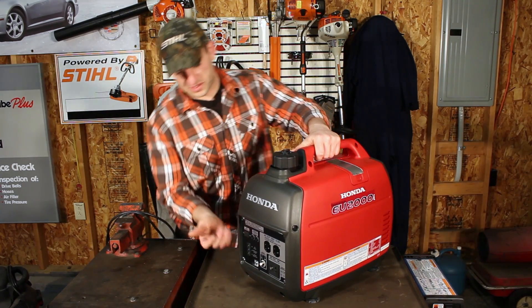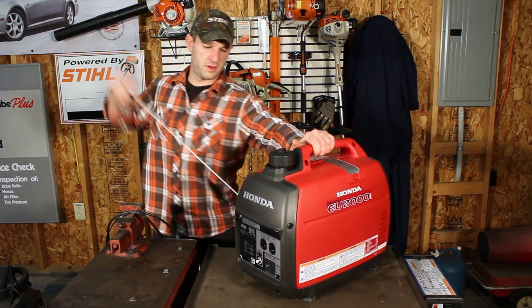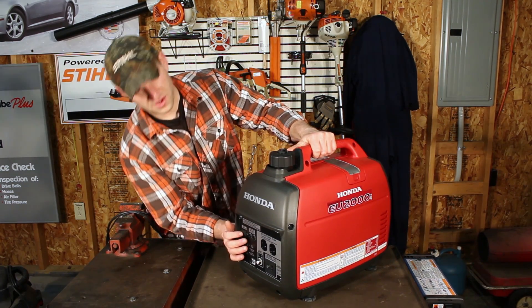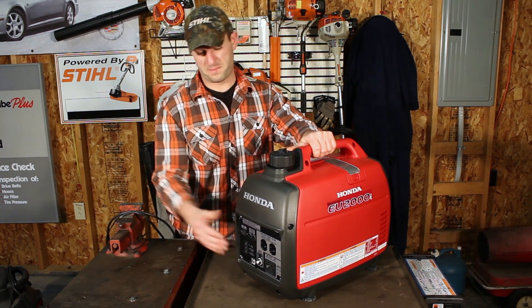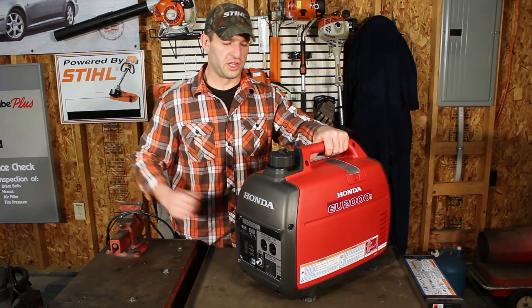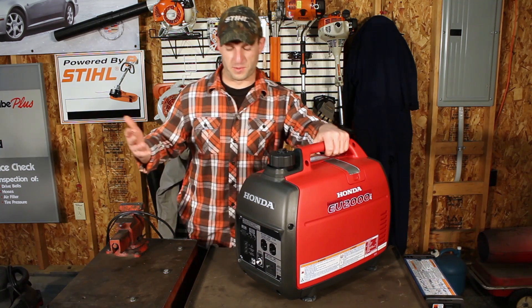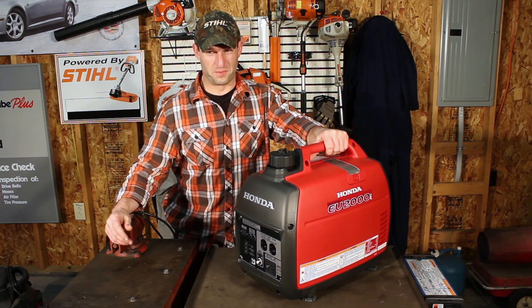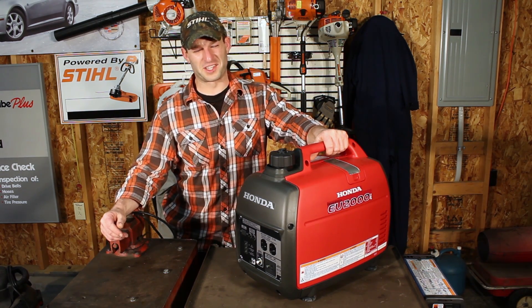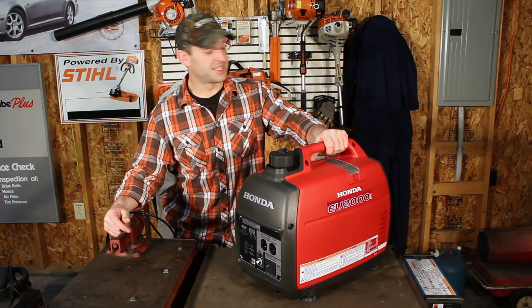Let's go ahead and start it. Run switch on — and yeah, it's quiet. That's as loud as it gets. That's another reason people really love these machines — they're really quiet.